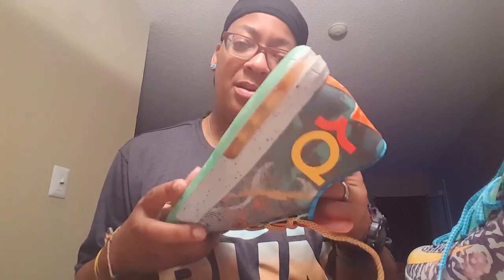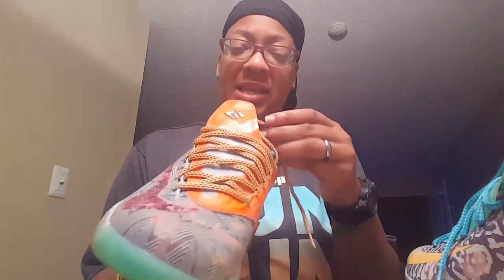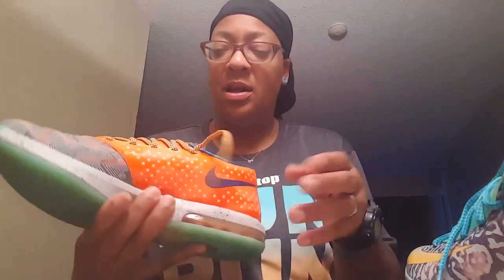They actually look more subtle than I thought they would. I thought it was gonna be a real pop when you saw them — not so much. I'm kind of glad because I was kind of scared of the color. I was scared they were gonna be too much.